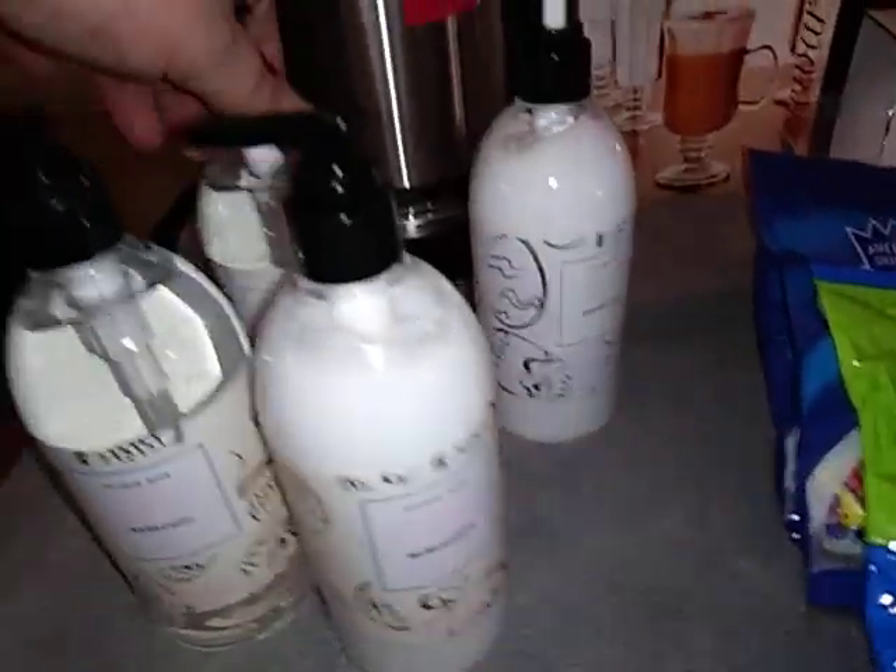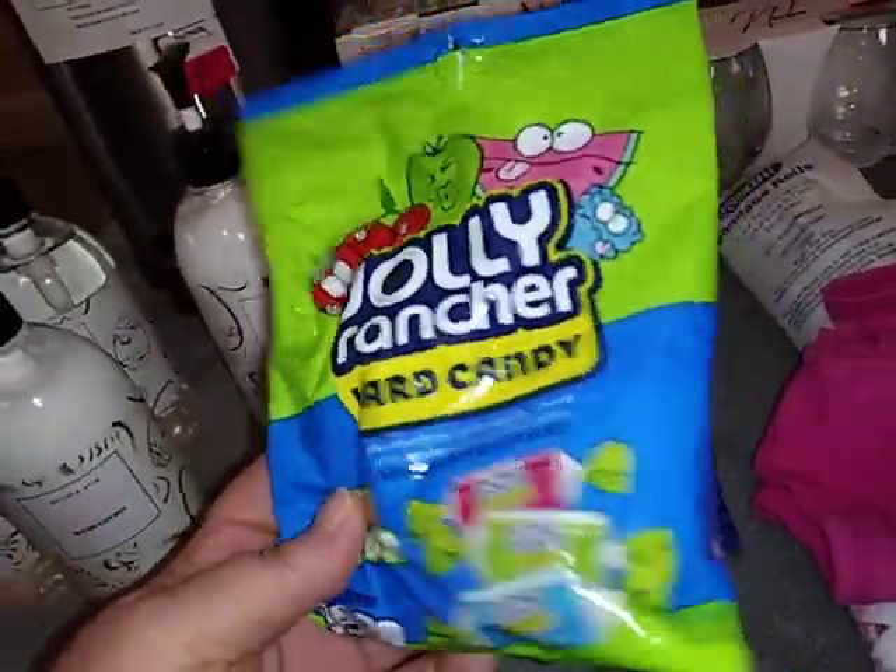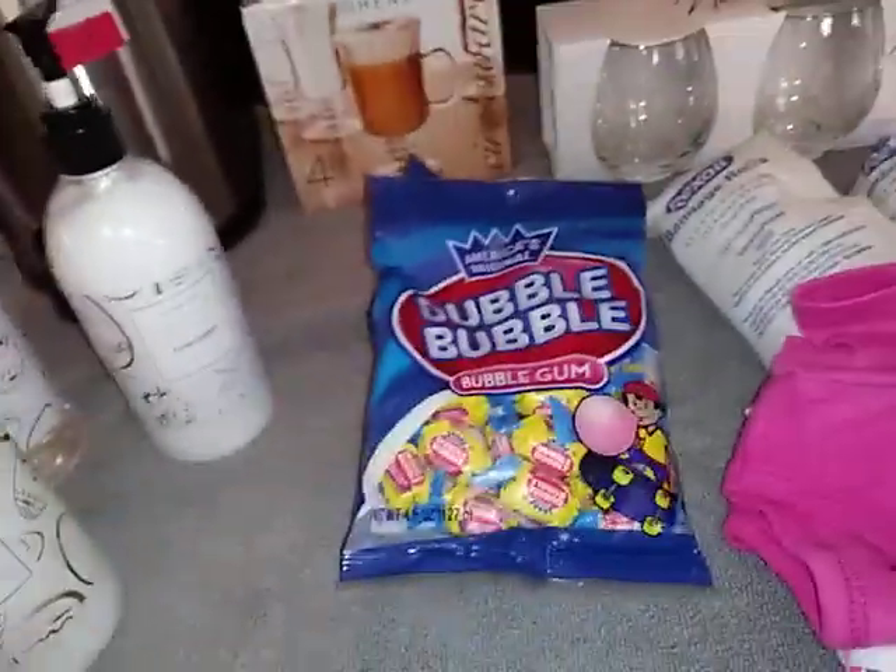That was a cool find. I got some bags of candy that I got at Dollar General right there, and a couple bags of bubble gum.